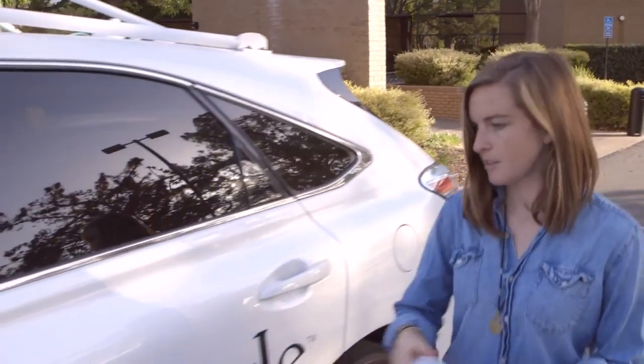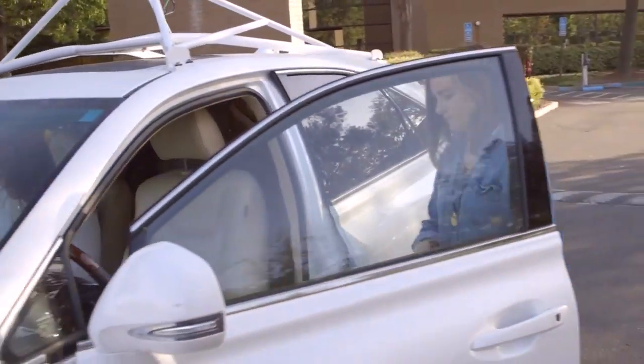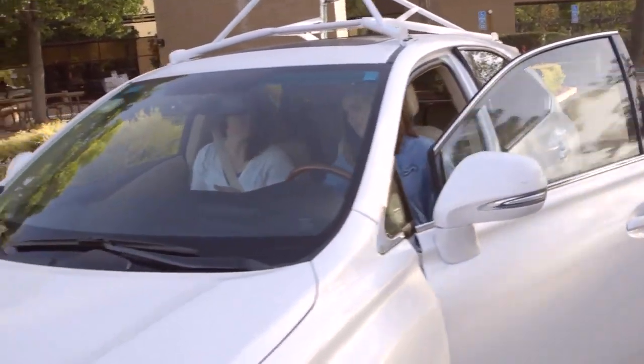I'm Priscilla, one of the test drivers on the Google self-driving car project. Our team is responsible for keeping the cars and other people safe while on the road, and for providing feedback on how they perform in the real world.